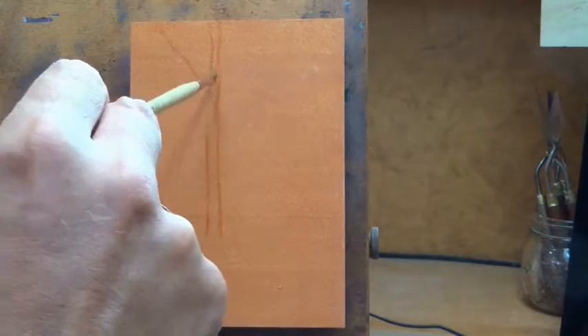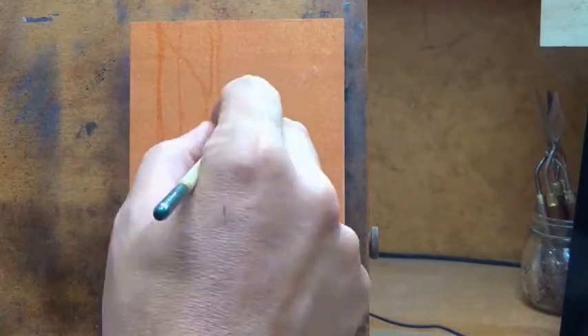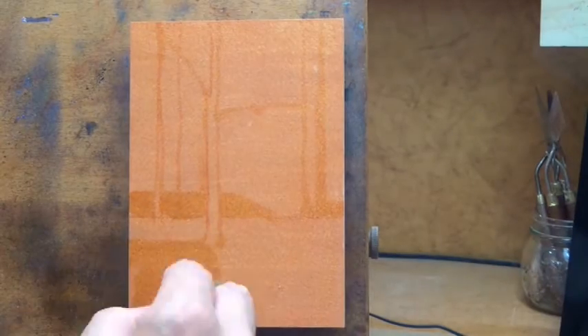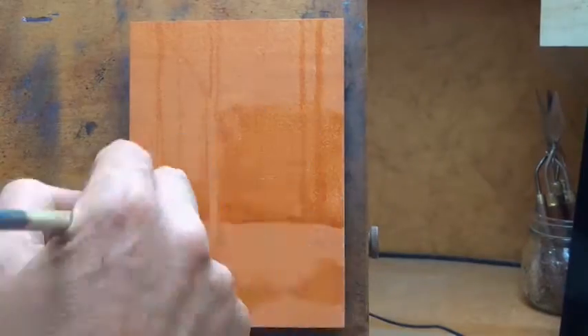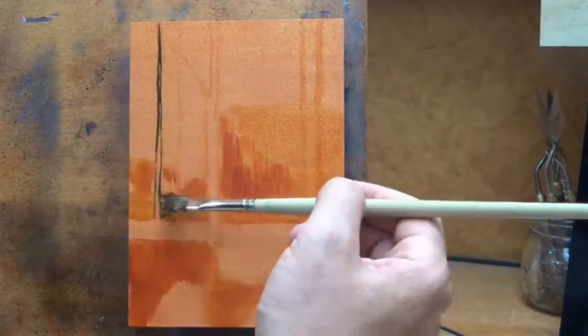Hello and welcome to Day 30 of 100 Days of Tonalism. This is your painter in residence M. Francis McCarthy, and the study I've done for you today is by George Inness and it's called The Pond. It's a nice little painting and I really enjoyed doing it.